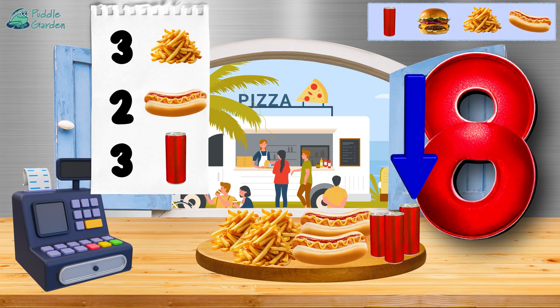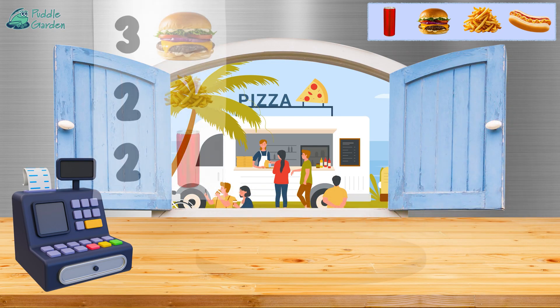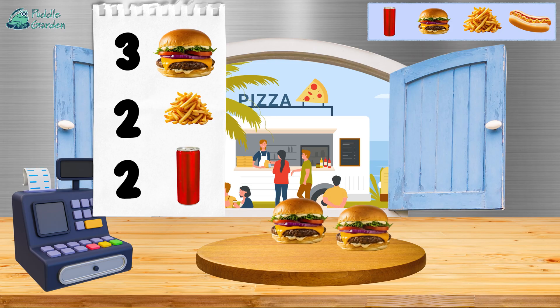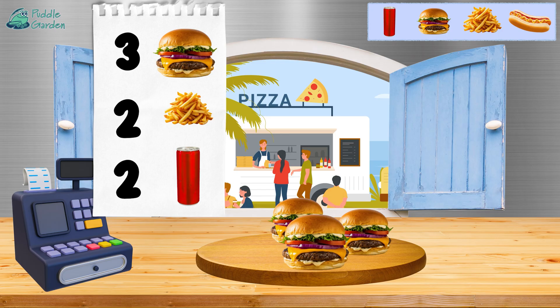We have eight items all together — nice job! Last up is three hamburgers — one, two, and three. There we go!